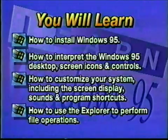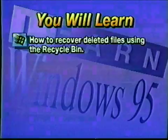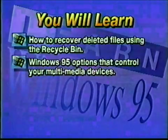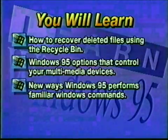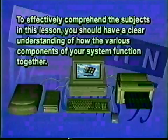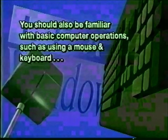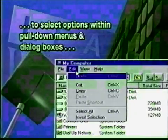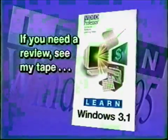In addition to those skills, you'll learn how to use the Explorer to perform file operations such as finding, copying, moving, and deleting files. Plus, you'll learn how to recover deleted files using the Recycle Bin. We'll also look at the Windows 95 options that control your multimedia devices. And as we're learning these skills together, we'll look at the new ways Windows 95 performs familiar Windows commands. To effectively comprehend the subjects in this lesson, you should have a clear understanding of how the various components of your system function together. You should also be familiar with basic computer operations, such as using a mouse and keyboard to select options within pull-down menus and dialog boxes, as well as basic file structure and a firm grasp of starting and exiting applications. If you need a review of these skills, see my tape on learning Windows 3.1.